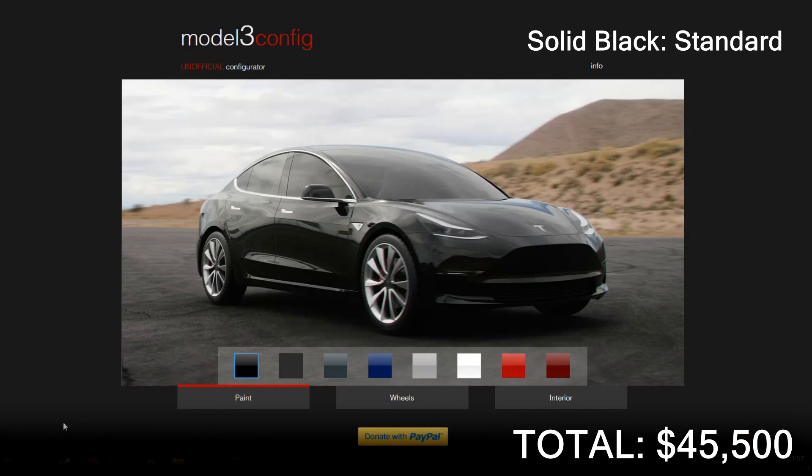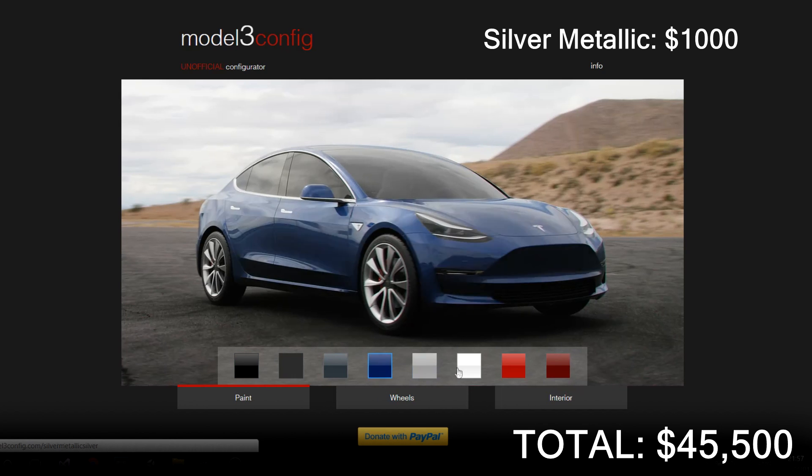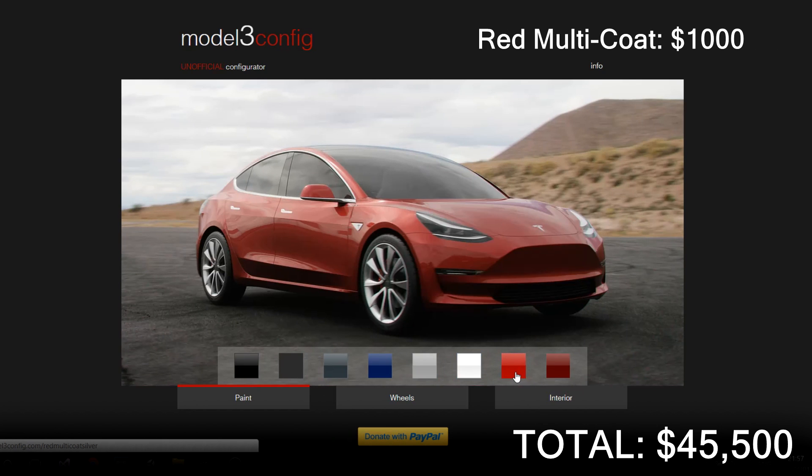Black paint will come as standard, but if you want midnight silver metallic, deep blue metallic, silver metallic, pearl white multi-coat, or red multi-coat, they will all cost you an extra $1,000, bringing the total price to $46,500.